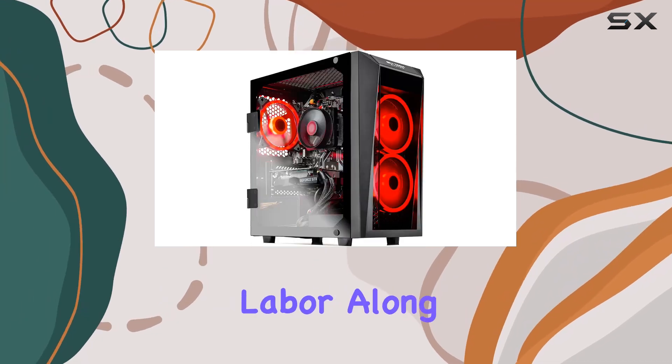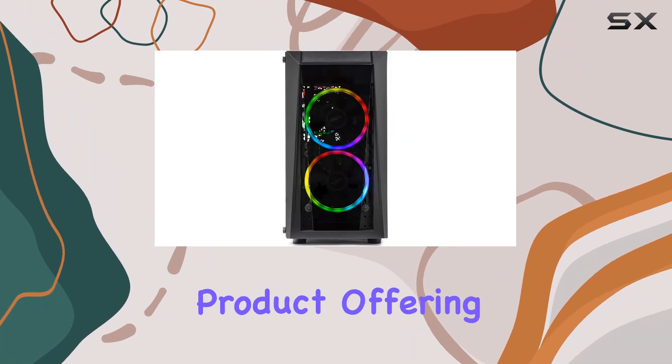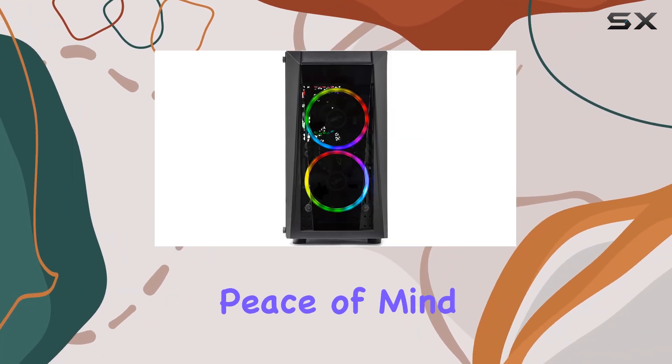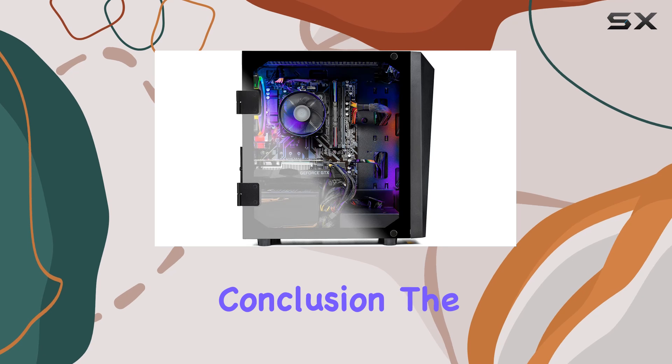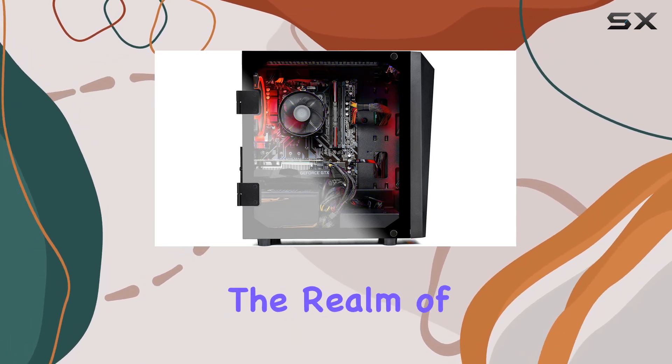Backed by a one-year warranty on parts and labor, along with lifetime free technical support, Skytech stands by its product, offering peace of mind for your investment.